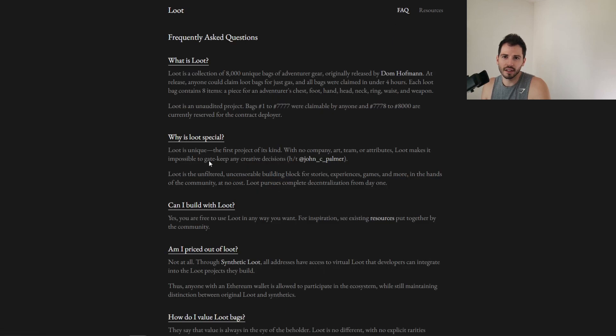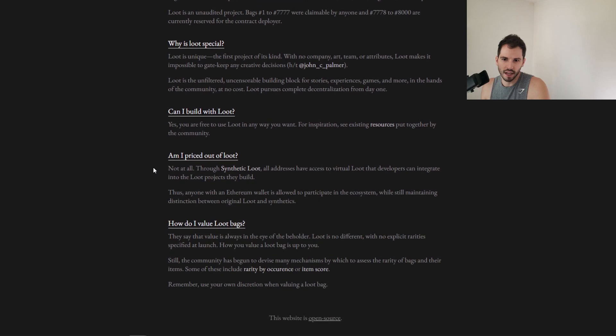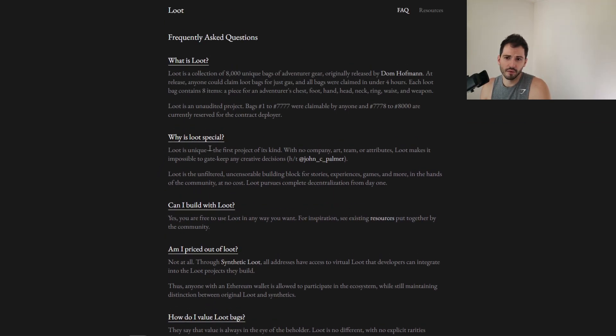I was looking at the FAQs — why is Loot special? It's the first project of its kind with no company, art, team, or attributes. Loot makes it impossible to gatekeep any creative's decision. Loot is the unfiltered, uncensorable building block for stories, experiences, games and more — in the hands of the community at no cost. Loot serves complete decentralization from day one. Decentralization is a big deal in crypto. That's why I like Bitcoin's decentralization — and why I'm giving Solana so much hate right now. On their website it says decentralized and unstoppable, but really it's centralized and stoppable.